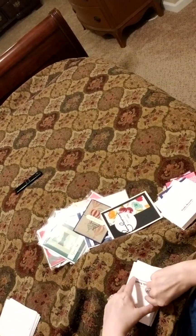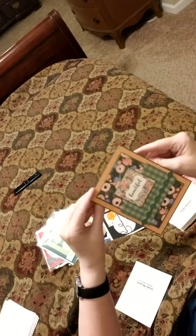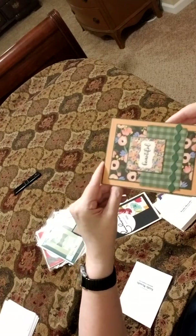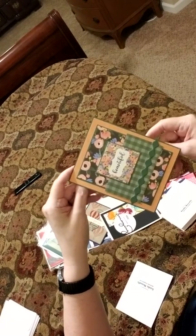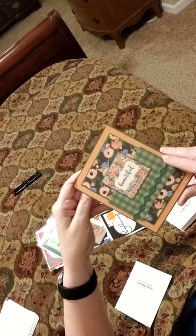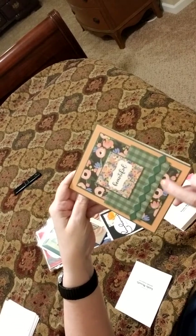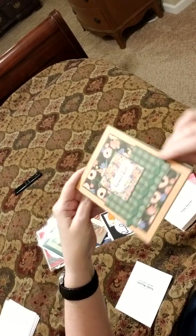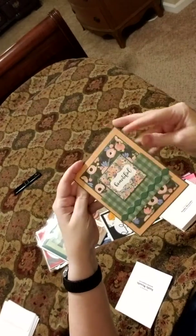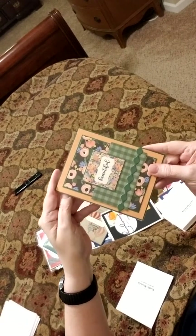I think she's the first one I saw do so many cards from a six-by-six paper pack. And I have just been totally hooked ever since. This is really beautiful too. Look at those little flowers. Another edge punch. What an amazing job you do, Christy. This is fantastic.